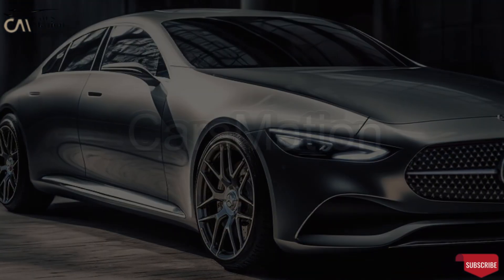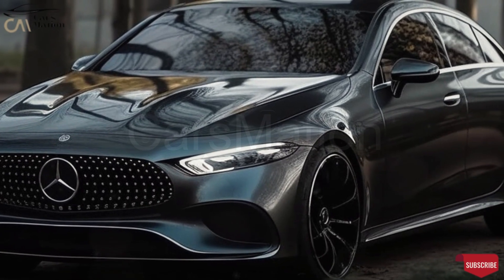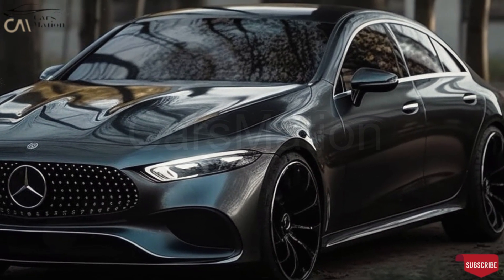Do you want to see inside? So are we, but this cannot yet be realized, because for the interior there is no source that displays it.